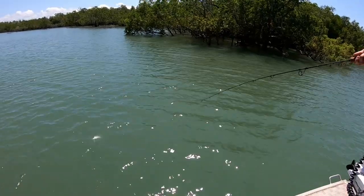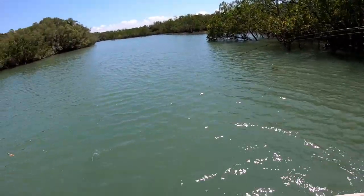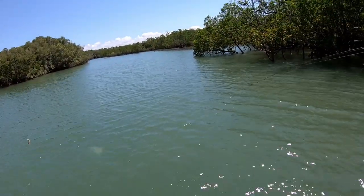First fish! I've been watching those little queenies feed under this tree for a while, and it just came within range.